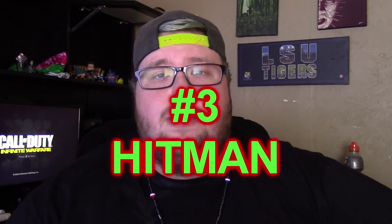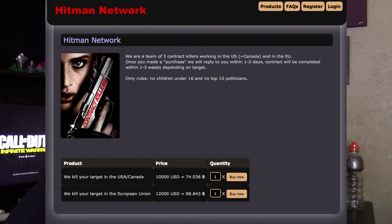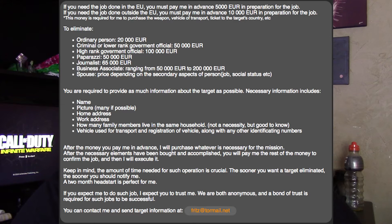Coming in at number three is a hitman. You can actually hire a legit hitman on the dark web. As you can see in these pictures, there are numerous different assassin groups and lone assassins for hire, on sites like the Assassinations Market. It's unsure how many are actual hitmen versus people just pulling a prank, but either way it's crazy that you could attain such a thing. They have so many sites that it's unsure which ones are legit, but some of them have to be.